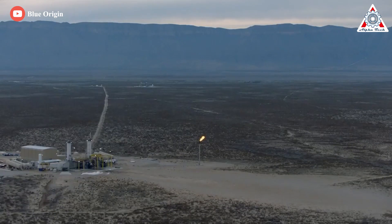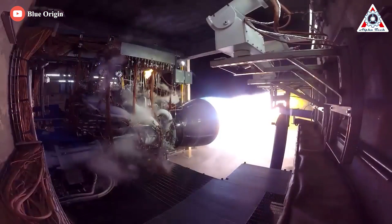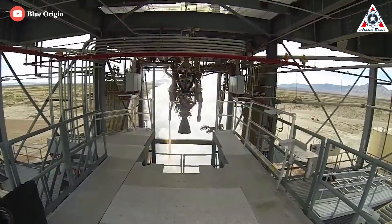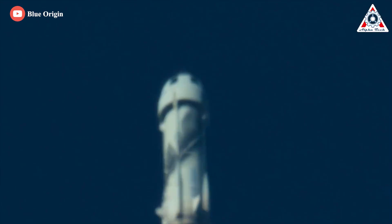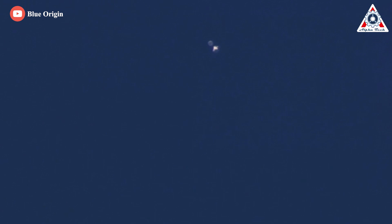This could be a new beginning for Blue Origin, but it could also be an end for the rocket company. Good luck to them. That wraps it up for today's episode — share your ideas in the comment section below. Your support motivates us to create more quality content. Thank you so much, and we hope to see you next time.